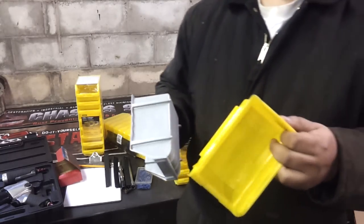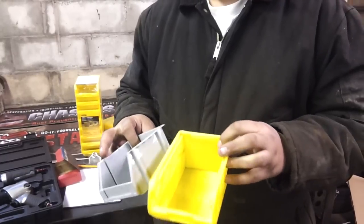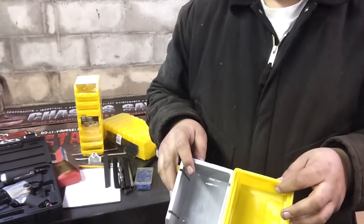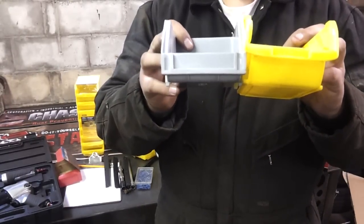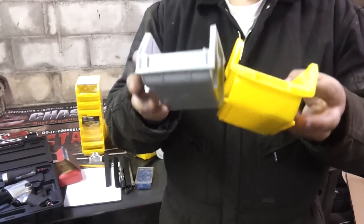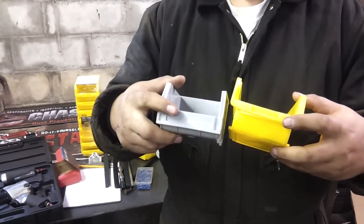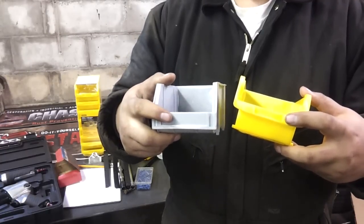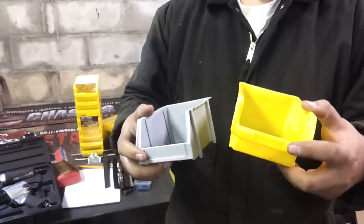The only way I'm going to know that is to try to break them, and I'm not trying to break them because I want to use them. As far as size: same width, same depth, about an inch different in length. The big difference is the front lip — Harbor Freight's is substantially shallower than the Stanley one.